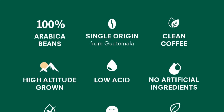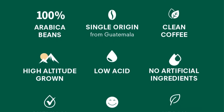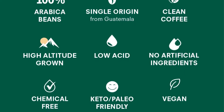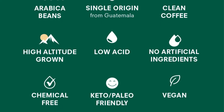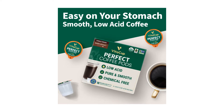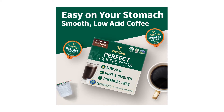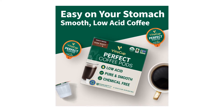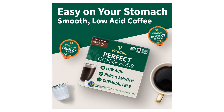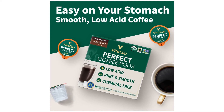Pros: Uses ethically sourced coffee beans from Guatemalan farmers. 100% vegan, 100% USDA organic and fair trade specialty Arabica coffee beans, non-GMO, keto and paleo-friendly, third-party lab tested, no mycotoxins, chemicals, or pesticides, easy to prepare, and free shipping. Cons: Tends to leave an aftertaste, the flavor might not be pleasing to some consumers, and has typical after effects of drinking coffee.